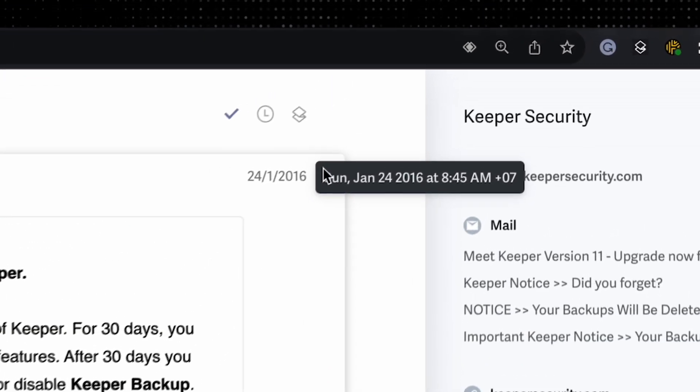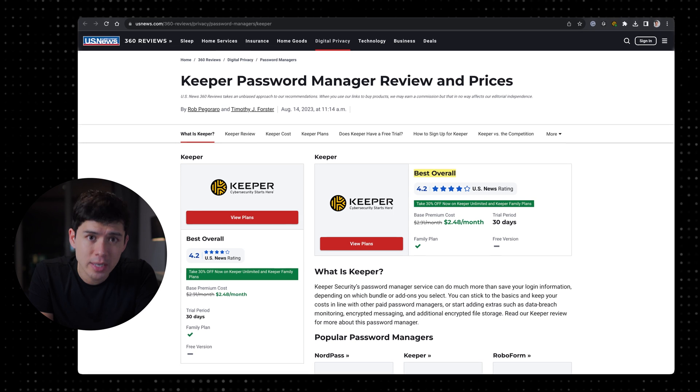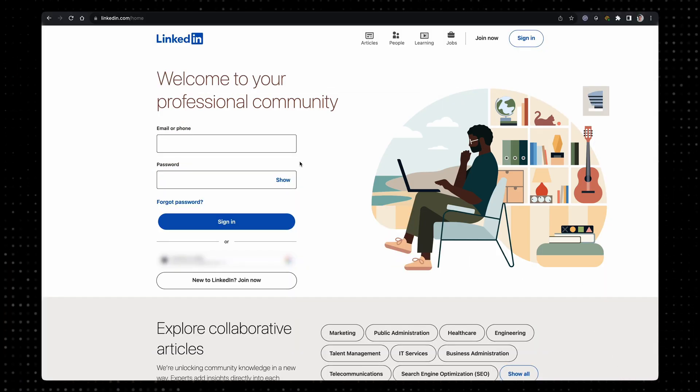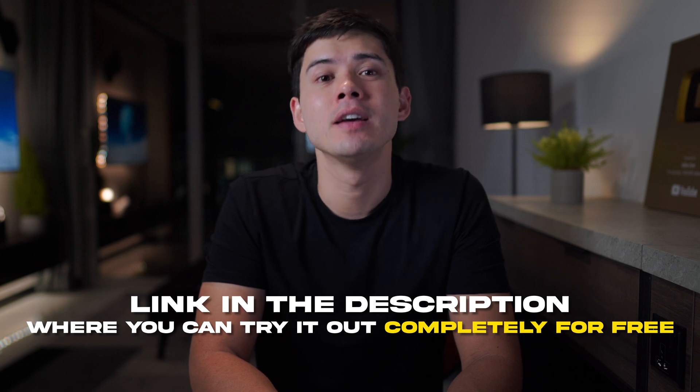I've been using Keeper Security since 2016 — they are the sponsor of this video. In my opinion, everyone should be using a password manager. On the Google Web Store they have more than a million users and 8,000 reviews averaging 5 stars. Keeper Security was rated the best password manager of 2023 by US News and is known as the most secure, certified, tested, and audited password security platform in the world. You can create and store passwords in a secure vault accessible from any device, and Keeper will autofill your login in just two clicks. I'll drop a link in the description where you can try it for free.